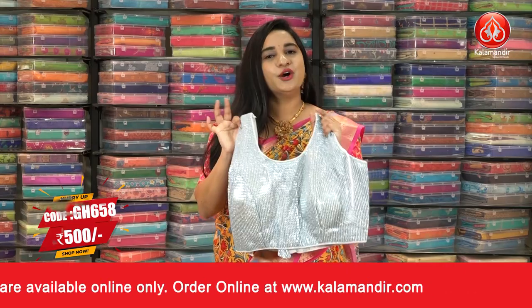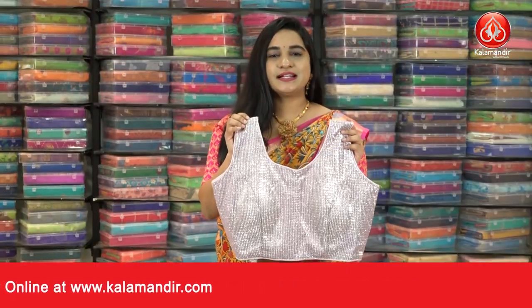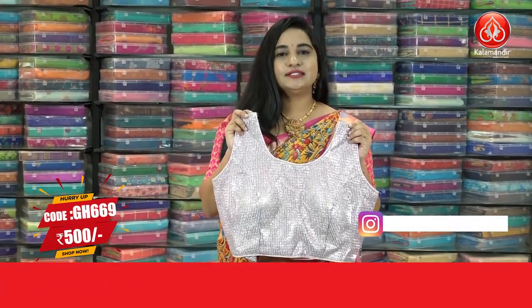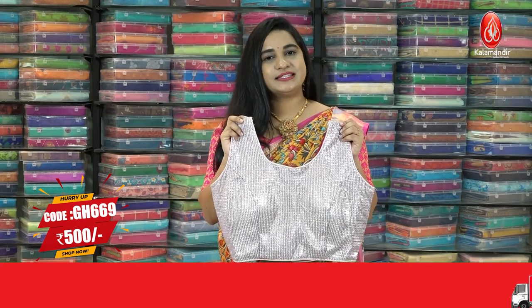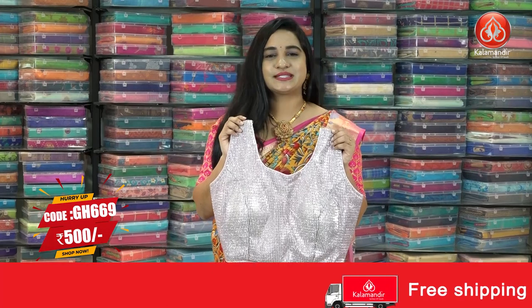In the same pattern we have one more color — the baby pink color, same pattern as the previous blouse. The code is GH669 and the price is 500. To buy this one, take a screenshot and share on our WhatsApp number.